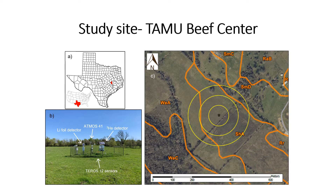Possibly the most interesting thing about this site is the high variability of soil texture within a relatively small area. On the right-hand side, you can see the location of the neutron detectors indicated by the yellow star in the center of the figure, with yellow concentric circles indicating distances of 50, 100, and 150 meters from those detectors.